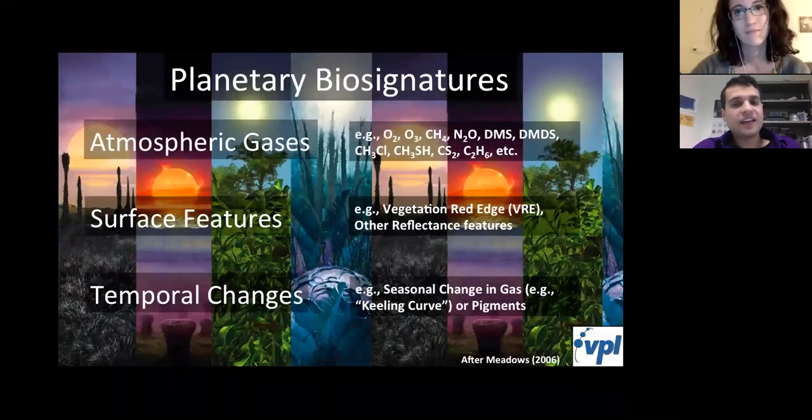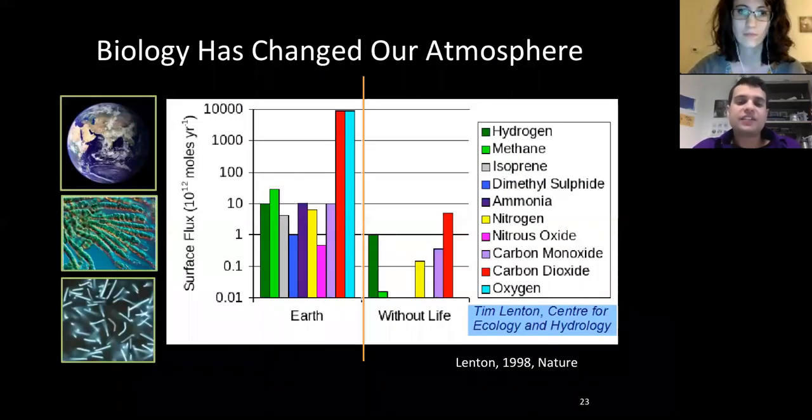Besides oxygen, there are other gases we might look for: sulfur compounds, methyl chloride, methyl mercaptan, and ethane. Some of these alone might not be strong evidence for life, but seen with other compounds could be indicative. This graph shows gases emitted to Earth's atmosphere with and without life — all these gases would have very different fluxes without a biosphere. We wouldn't expect an exoplanet with a biosphere to be exactly like Earth, so we need to keep an open mind for all these other gases.